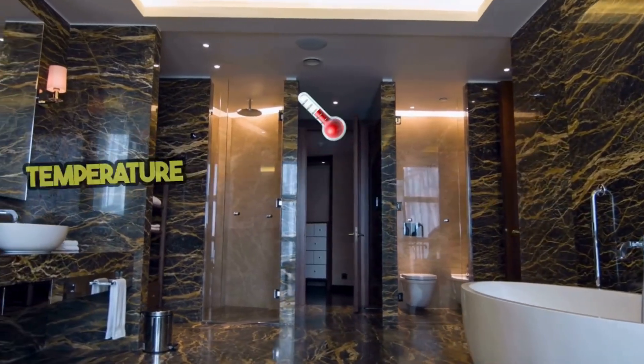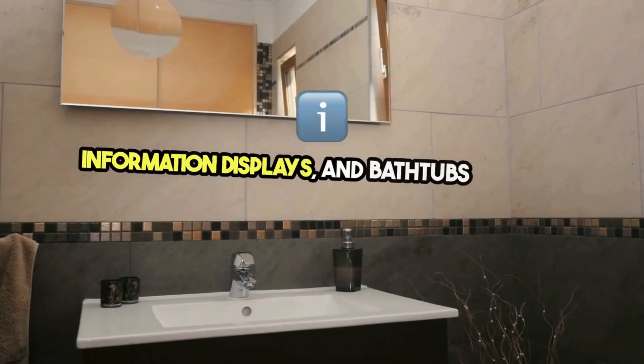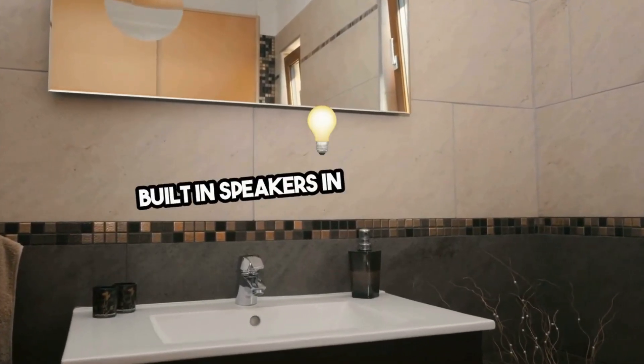Technology has transformed the bathroom experience, with smart showers that remember your temperature preferences, mirrors that double as information displays, and bathtubs equipped with built-in speakers and mood lighting.